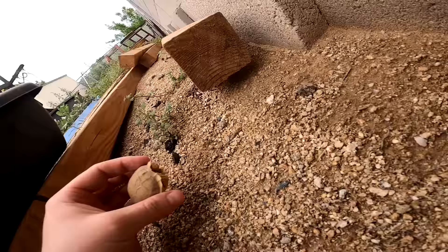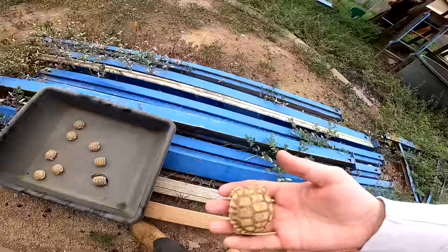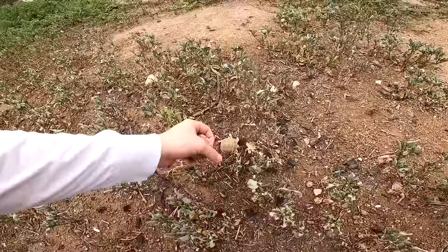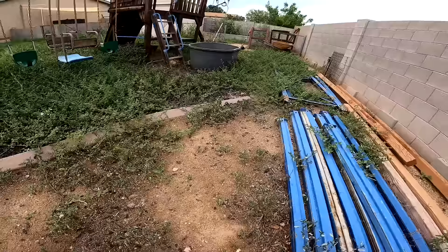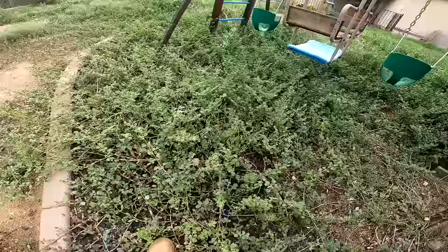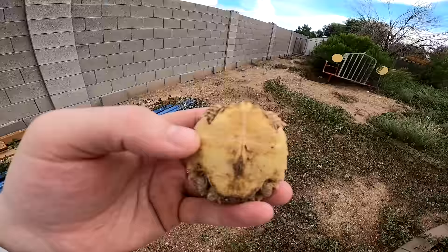Oh, there's one right there too. We have Tillman's ball. We got two more right here — oh my gosh, they're everywhere. You guys can also see along my wall I have these holes covered up so that no babies can escape. There's another one — he's trying to run away from me. We found another little guy, and another one. Every single tortoise will have a yolk sac right here that's connected to their plastron, and that actually feeds them for a few weeks.